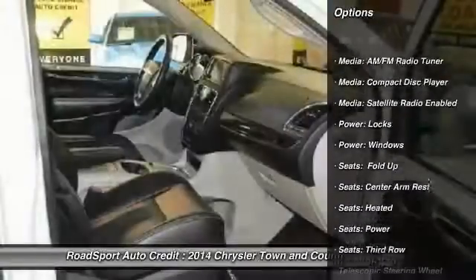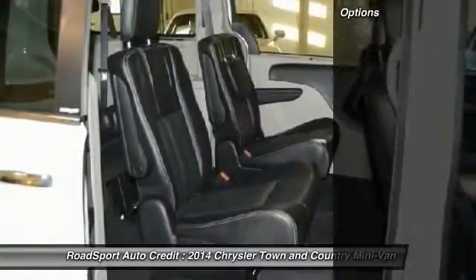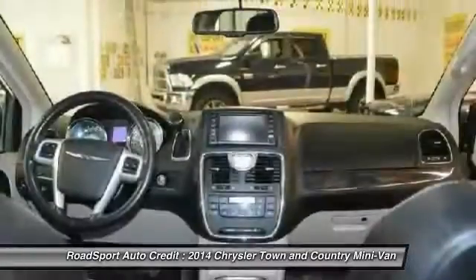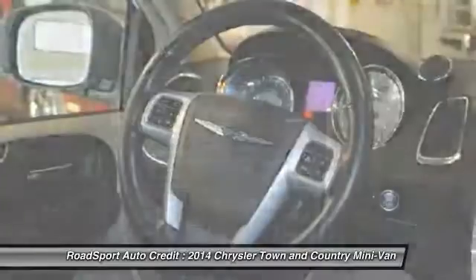Keyless entry, remote start, traction control, steering wheel audio controls, cruise control, electronic stability control, fog lights, security system, intermittent wipers, daytime running lights.